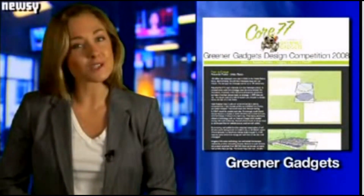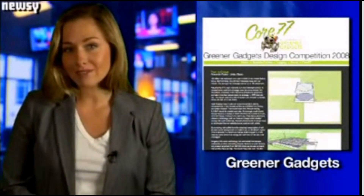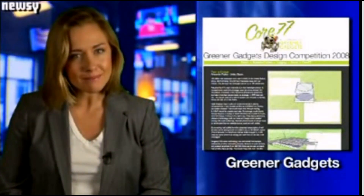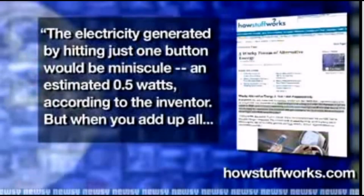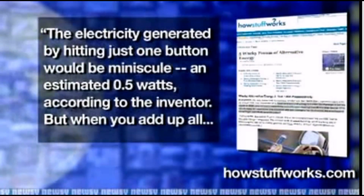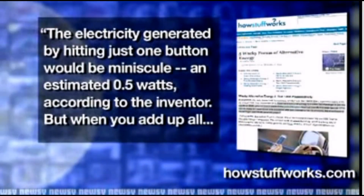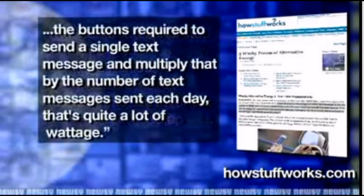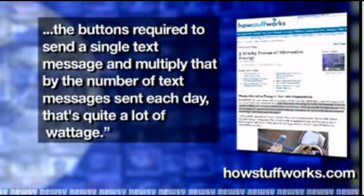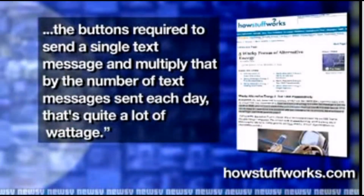Research in piezoelectricity has already produced award-winning ideas and inventions. U.S. inventor Alexander Parker developed a way to store energy simply by pressing buttons on a cell phone. The electricity generated by hitting just one button would be minuscule — an estimated 0.5 watts, according to the inventor. But when you add up all the buttons required to send a single text message, and multiply that by the number of text messages sent each day, that's quite a lot of wattage.